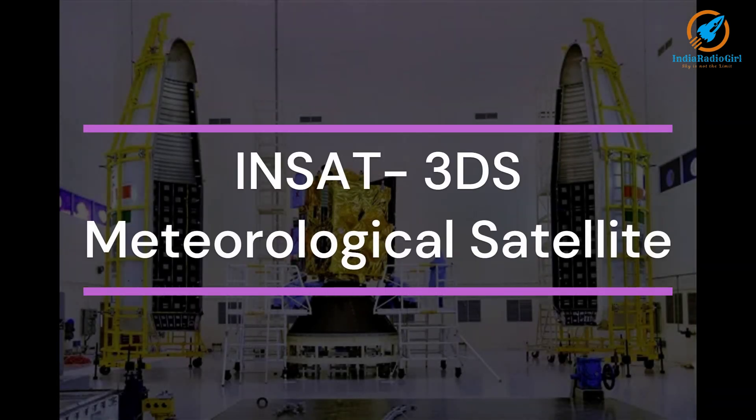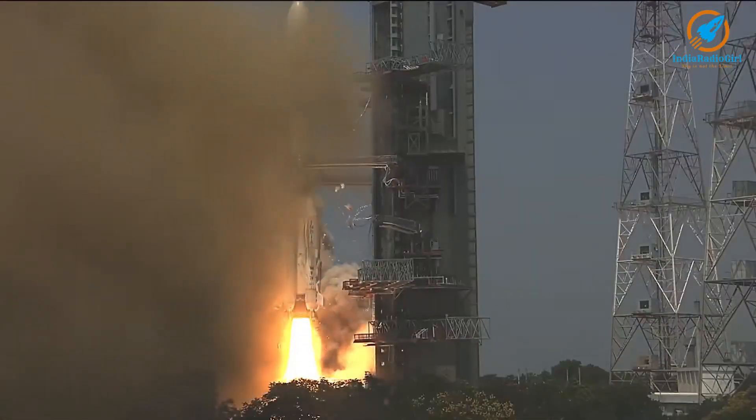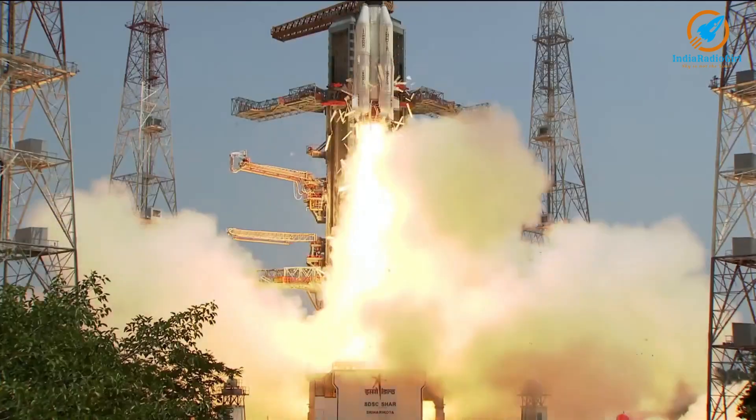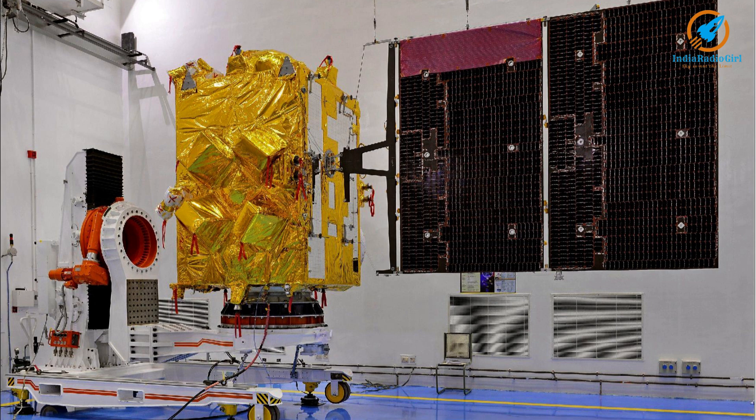InSat 3DS is a meteorological satellite. It will be launched in 2024 by GSLV Mark II rocket and placed in geostationary orbit. InSat 3DS has a sounder, imager, data relay transponder, and satellite-based search and rescue transponder.